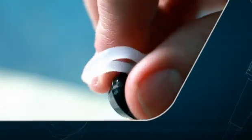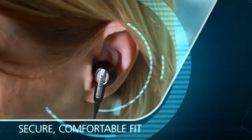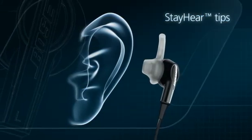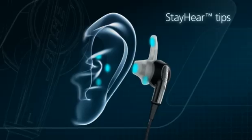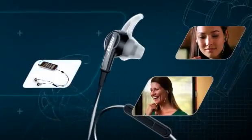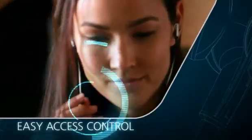With a comfortable feel and stable fit you'll appreciate as soon as you put them in. The unique Stay Hear tips fit your ears better because they're shaped like your ears. They're scientifically designed to spread contact evenly over a wider surface, so no single spot absorbs all the pressure. While the headset fits comfortably in your ears, access to your music and your calls is right at your fingertips.